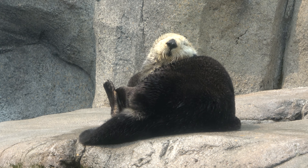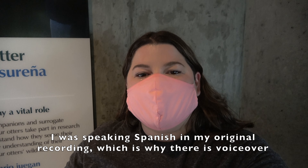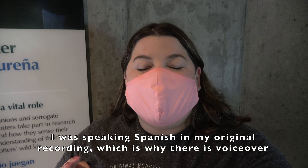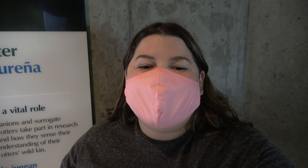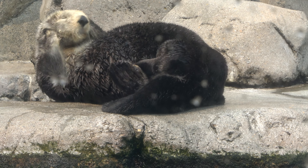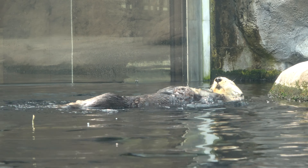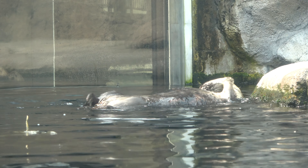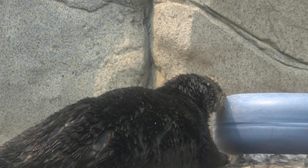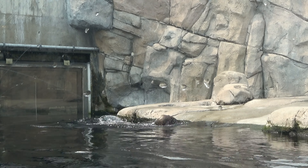As they float and lounge on the rocks, there are currently three sea otters on display at the aquarium named Rosa, Kit, and Abby. Sea otters have the densest fur of any animal. This fur needs to be maintained with frequent cleaning. Since the otters at the aquarium don't need to hunt for food, they have plenty of time to groom themselves, rest, and play.